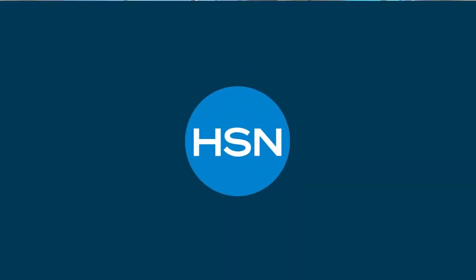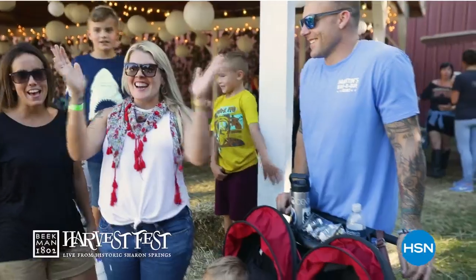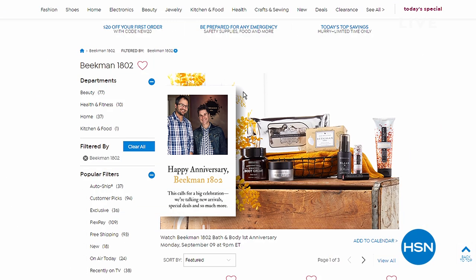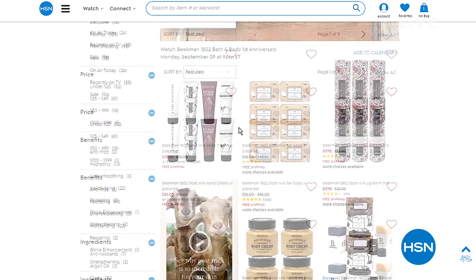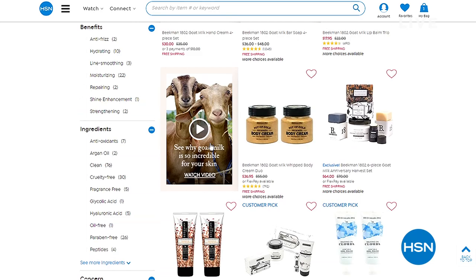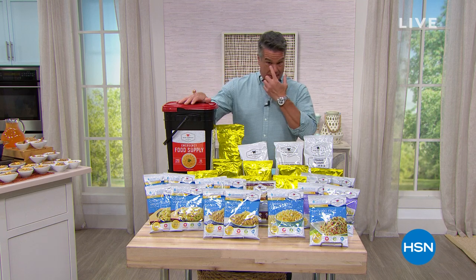I want to mention the Beekman Boys were on earlier — they have something special going on. You can join them as they take the show to Sharon Springs to celebrate the Beekman 1802 first anniversary. They'll be live from the Beekman Harvest Festival in Sharon Springs, New York, with special offers including a sneak peek at their holiday collection. Tune in Saturday September 14th from 3 to 5 p.m. Eastern, 12 to 2 p.m. Pacific — and there will be goats.